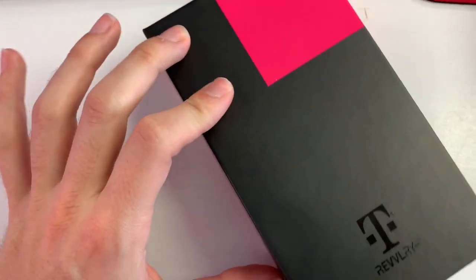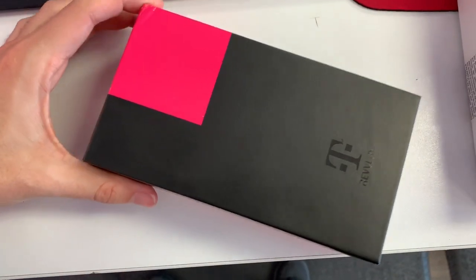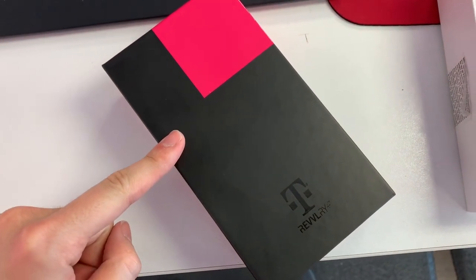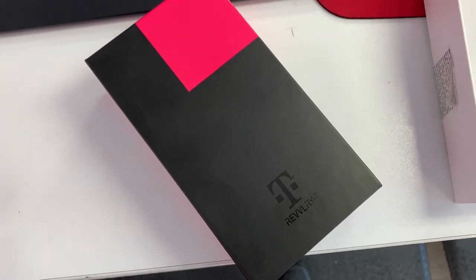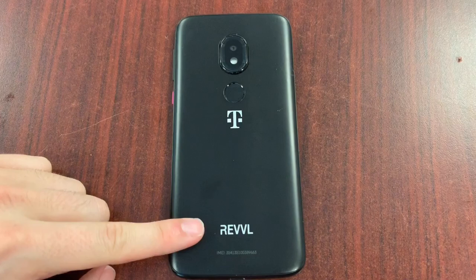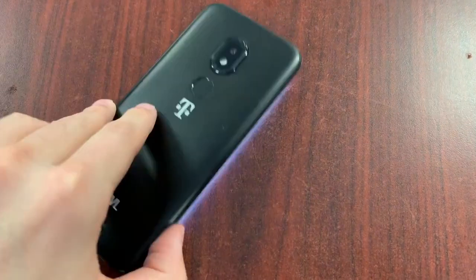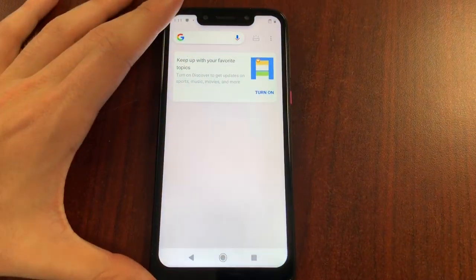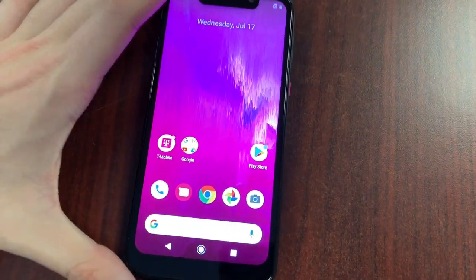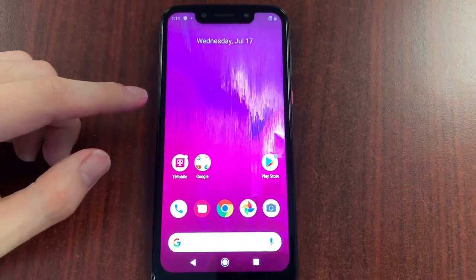T-Mobile is at it again with the Revelry folks, rebranding a Motorola G7 and making it a special case for a special customer. Here we have the T-Mobile Revelry — the latest in mid-range or entry phones from T-Mobile. This is a branded Motorola device and from what I've researched, it is very good compared to the previous Rebel and Rebel 2 products.